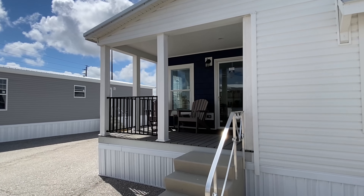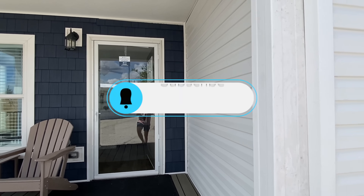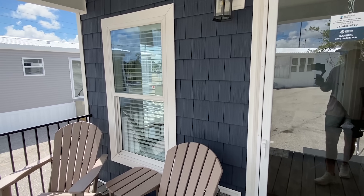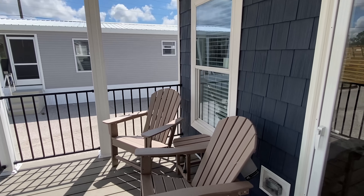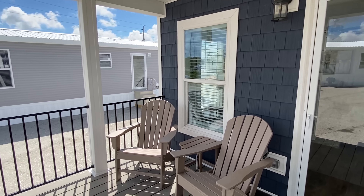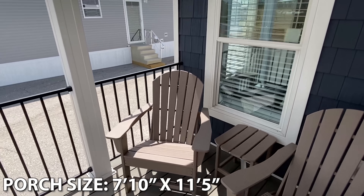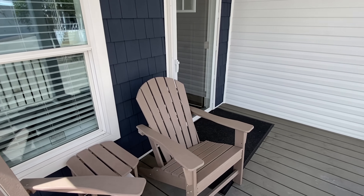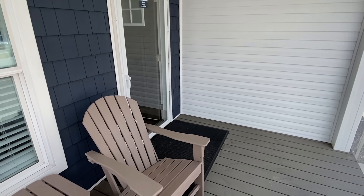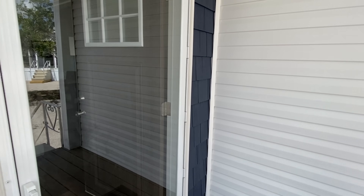Let's step on the porch and make our way inside. Do me a favor — drop a like on the video and don't forget to subscribe, because you're going to want to stay tuned. We're touring several homes here plus all the other places I've been in Florida this month. I love how they took this shake vinyl and put it right around here at your entryway. This porch is a great size — plenty of square footage, you've got two chairs out here.